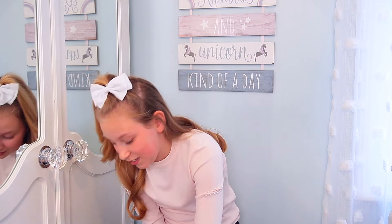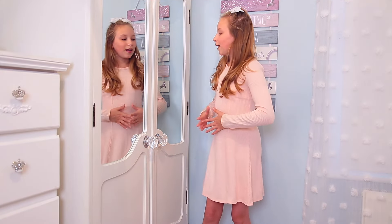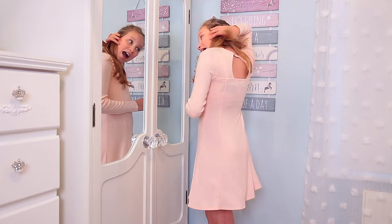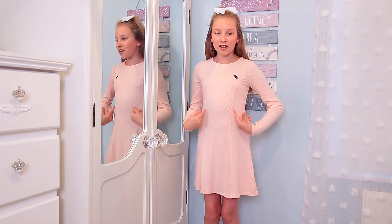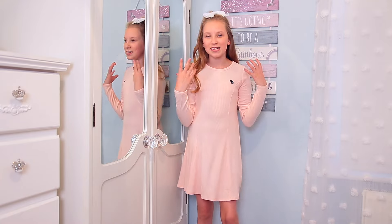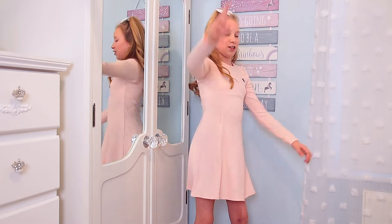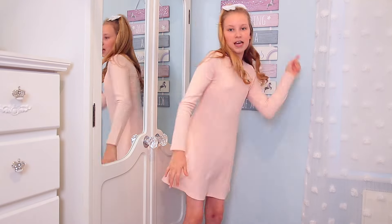I actually really like this dress. I know it's just plain pink but I think it looks really pretty the way it's fitted, and the back detail is super pretty. These lines that come all the way down just give it a nice little detail and it's really really comfy as well. You can do some exercises, do some orange justice, do some breakdown — I'm all about the comfort, what can I say!